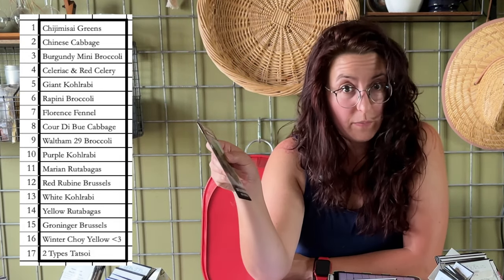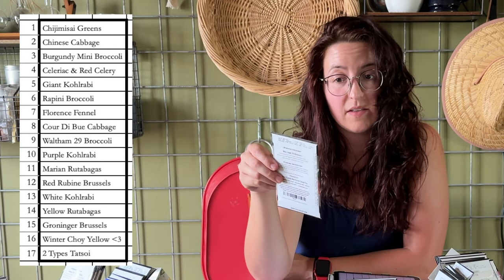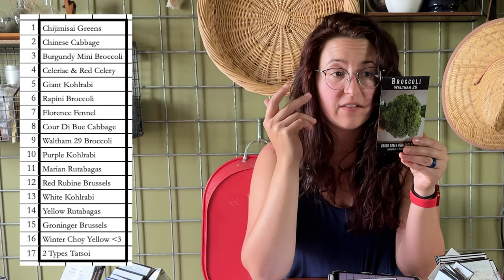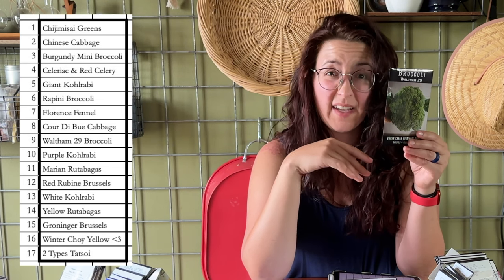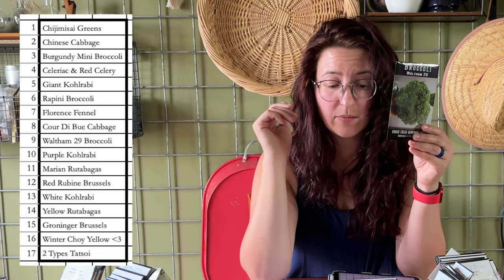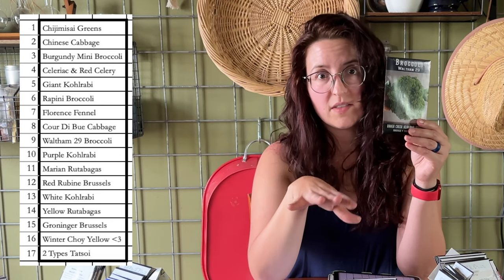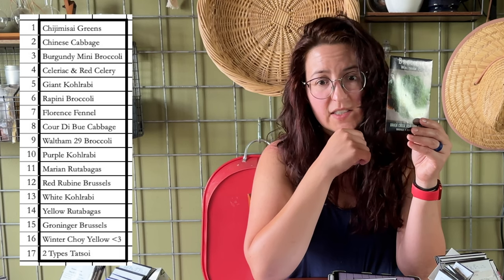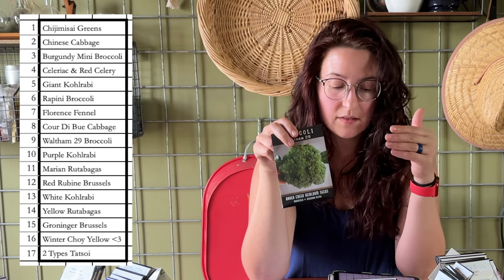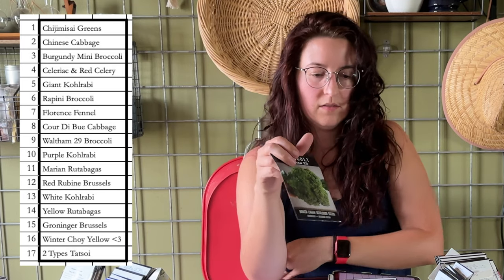My next pillar plant is the Waltham 29 broccoli, considered an heirloom from 1954. It can get up to 24 to 32 inches, so it will be sizable. That's another reason it's toward the center of the bed — gives it a little cushion from exterior airflow. I'll have a couple of these, one in the front and one in the back.